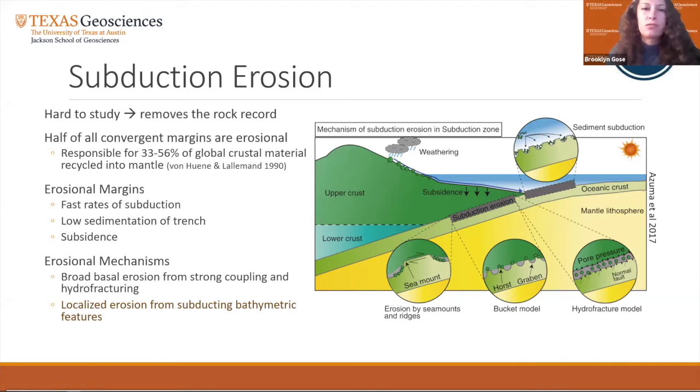Erosional margins are characterized by fast rates of subduction, low sedimentation of the trench, and subsidence of the margin. Half of all erosion can occur at the frontal prism or along the base of the upper plate due to mechanisms ranging from broad basal erosion due to strong coupling and hydrofracturing, to localized erosion from subducting bathymetry. For the purposes of this study, we will be focusing on the latter mechanism by exploring how subducting features like seamounts and ridges affect the upper plate.